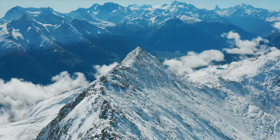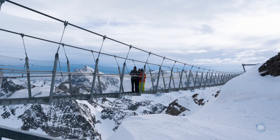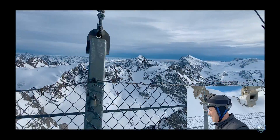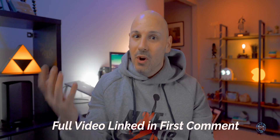Mount Titlis is located in central Switzerland, real close to Lucerne, and it is home of the highest suspension bridge in all of Europe. It's 10,623 feet above sea level, and the suspension bridge is 320 feet across with 150 steps. It's nothing short of exhilarating, exciting, breathtaking, and scary to walk across because it's all open air. You're so high in the air, it's windy, and you feel the bridge kind of swing from side to side. It's definitely worth it, and I would consider going if you have the opportunity.